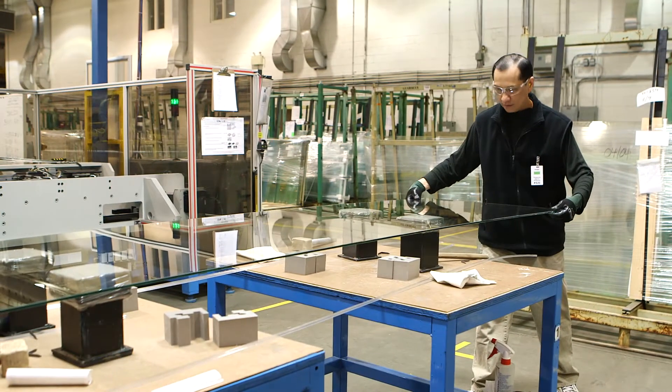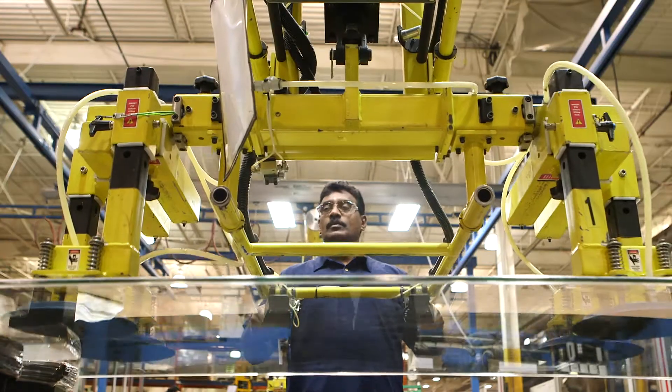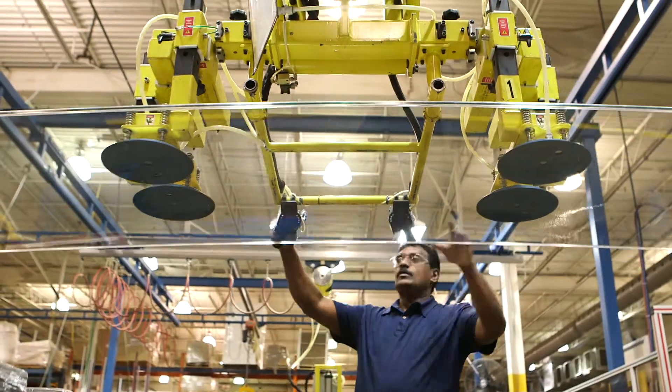With the introduction of our in-house glass manufacturing, we have an unprecedented level of control over all the facilities that supply our architectural products.